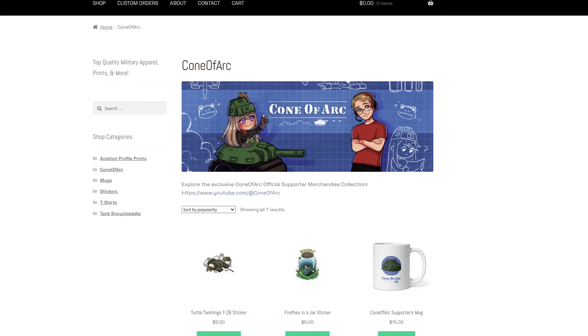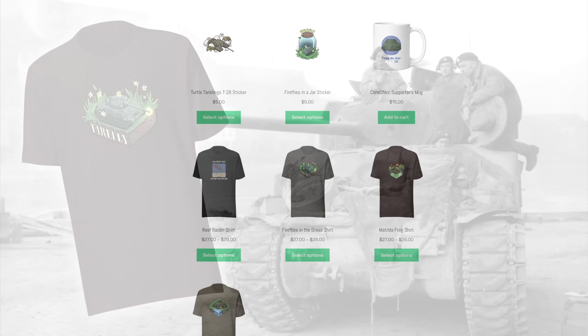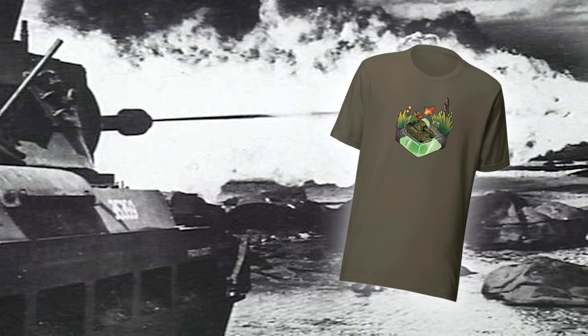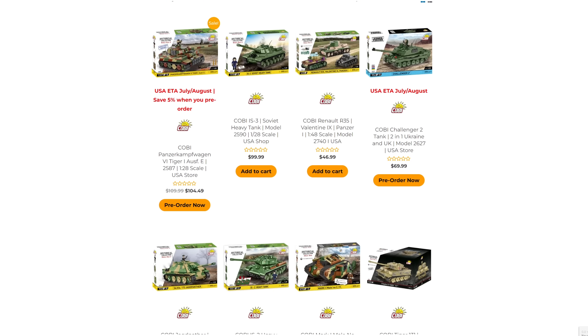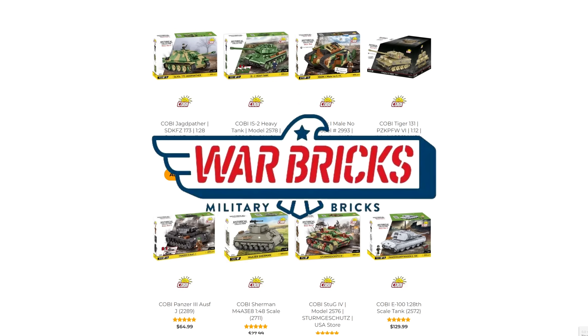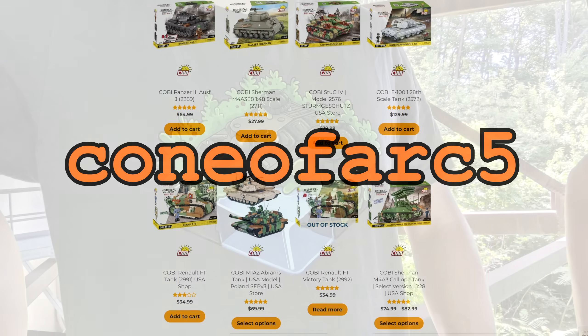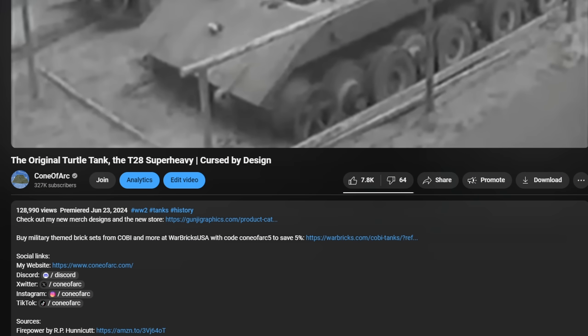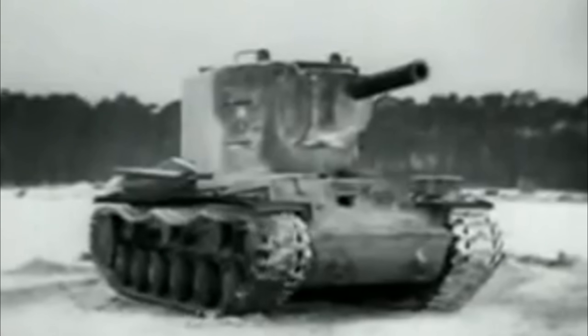Today's video is brought to you by my new merch store. Check out the store using the link in the description and get yourself designs based on vehicles like the Sherman Firefly, Matilda Frog, or the iconic Doom Turtle, with more to come soon. Or if you'd rather get yourself some tank brick sets, check out Warbricks USA — use the code coneofark5 to save 5% while also supporting the channel. Links to both my merch and Warbricks USA will be in the description and pinned comment.